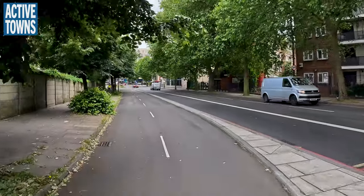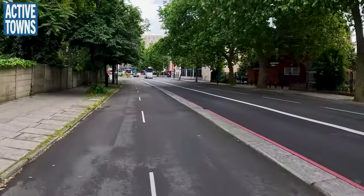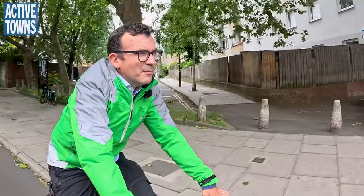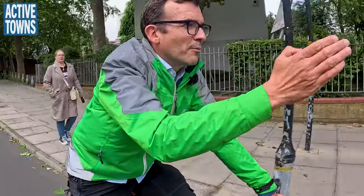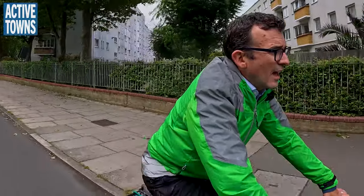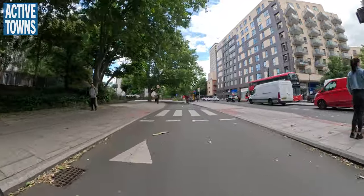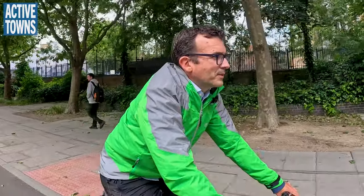Back to the facility we're on now — this is a busier street with a nice wide, generous two-way cycle track. This one was put in in 2018, as part of an ongoing project. There's actually a section currently under construction; it goes all the way down to Greenwich and beyond — well out into southeast London along this corridor.